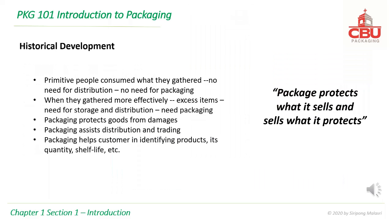Primitive people consumed what they gathered — no need for distribution, no need for packaging. When they gathered more effectively, the excess items needed storage and distribution, and thus packaging was needed. Packaging protects goods from damage, assists distribution and trading, and helps customers identify products, their quantity, shelf life, etc. In short, packaging protects what it sells and sells what it protects.